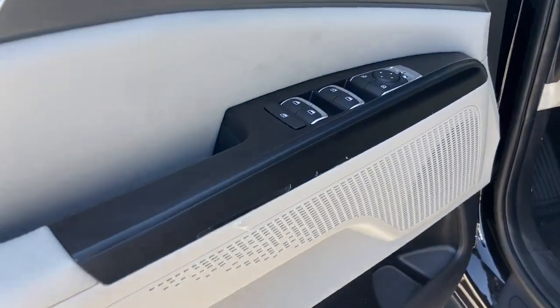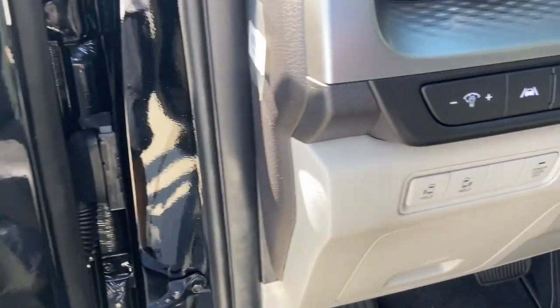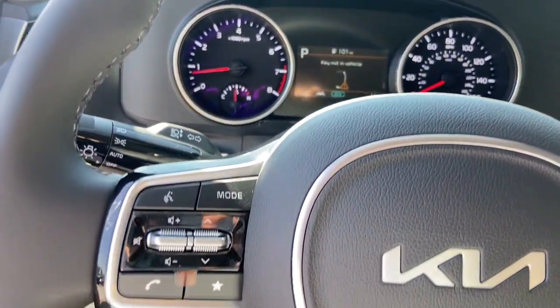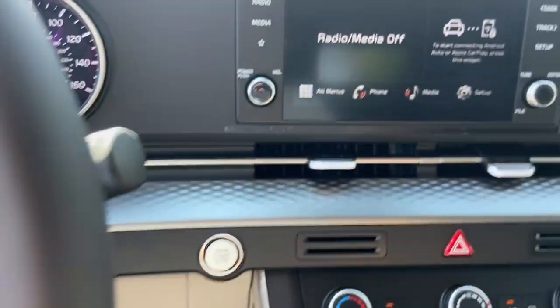These are just some of the great options this vehicle comes with: pre-collision system, lane departure warning, keyless entry, backup camera, lane keeping assist, heated mirrors, keyless start, remote engine start, aluminum wheels, and rear AC.